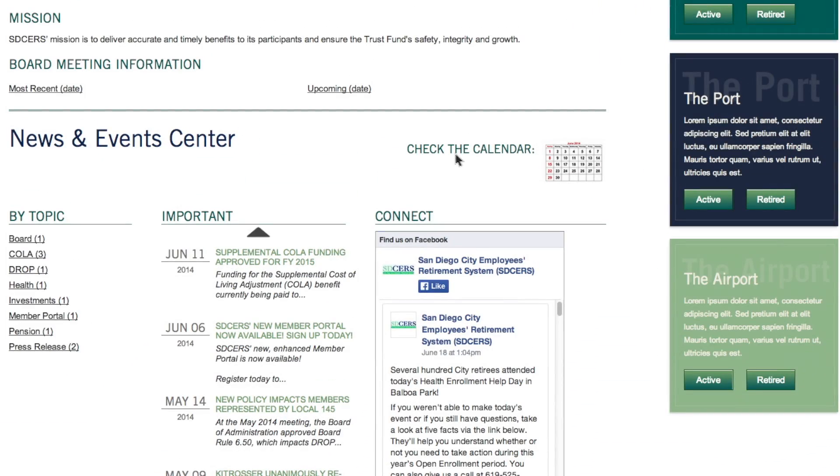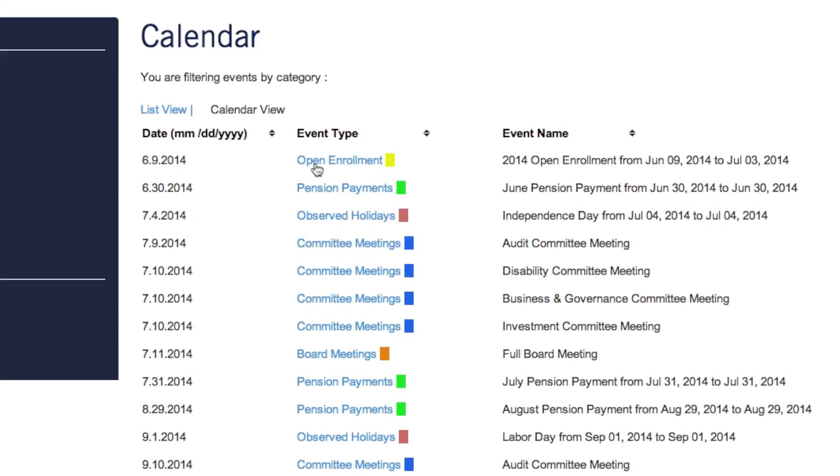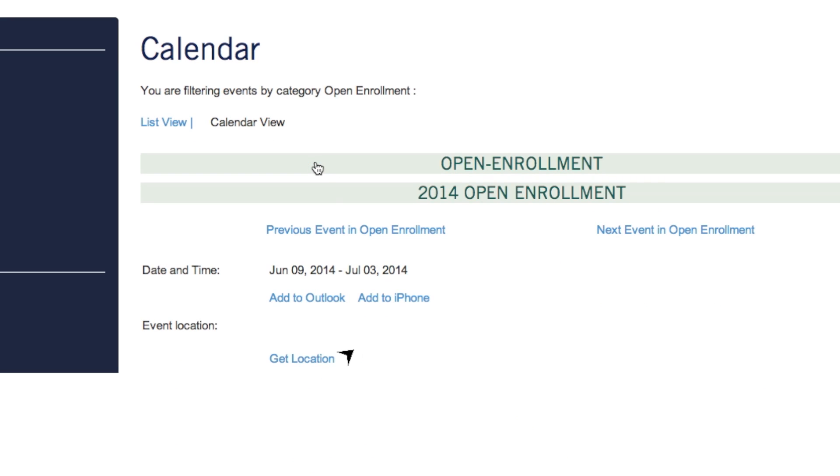The News and Events Center also has an interactive calendar where you can copy SD-SIRS appointments for board meetings, committee meetings, seminars and events from SD-SIRS calendar directly to your own electronic calendar.